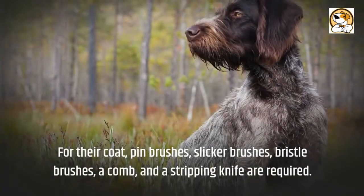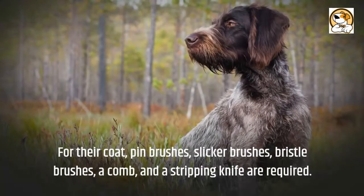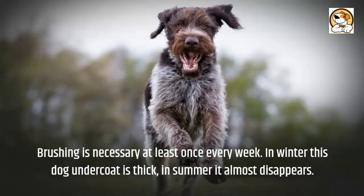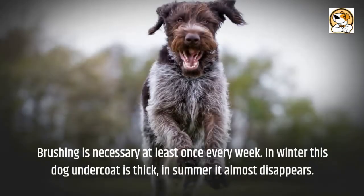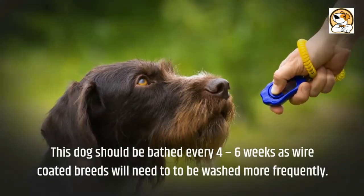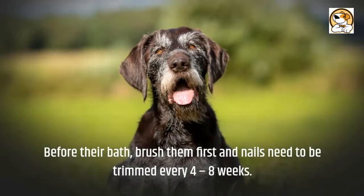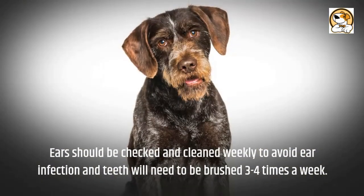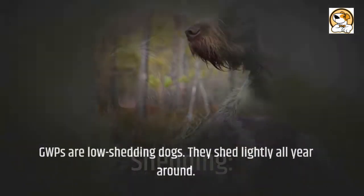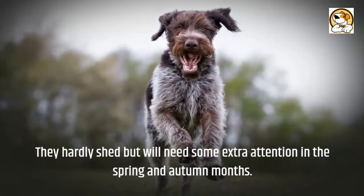For grooming, GWPs have a dense wiry coat sometimes mistaken for a terrier's. Pin brushes, slicker brushes, bristle brushes, a comb, and a stripping knife are required. Brushing is necessary at least once a week. This dog should be bathed every four to six weeks — brush them first before their bath. Nails need trimming every four to eight weeks. Ears should be checked and cleaned weekly to avoid infection, and teeth brushed three to four times a week.